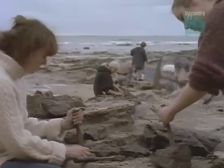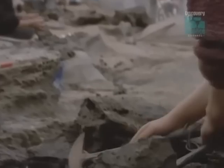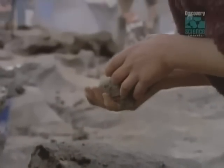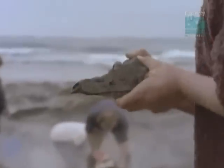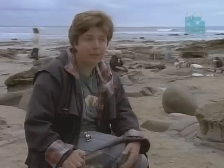Here at Inverloch, protoceratops appeared 40 million years earlier than anywhere else in the world, which means that possibly these dinosaurs actually evolved here in Australia, rather than in North America as we originally believed. So that's really exciting news for us.